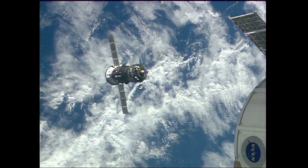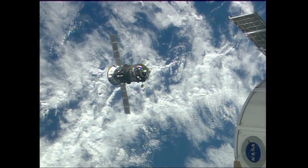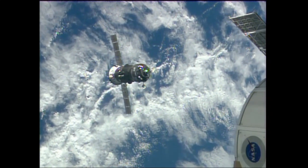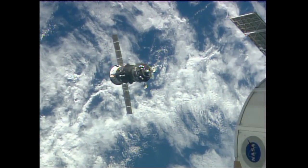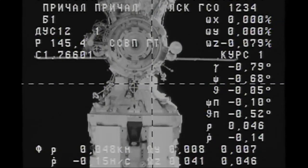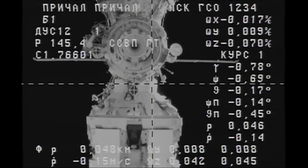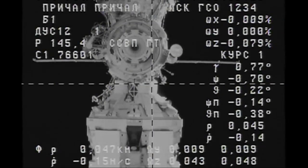Just before contact and capture, the International Space Station will be commanded to what is called free drift — the disabling of any thruster activity so that we do not perturbate the station's orientation during the time that the Progress's docking probe will slip into the docking port for the initial contact.